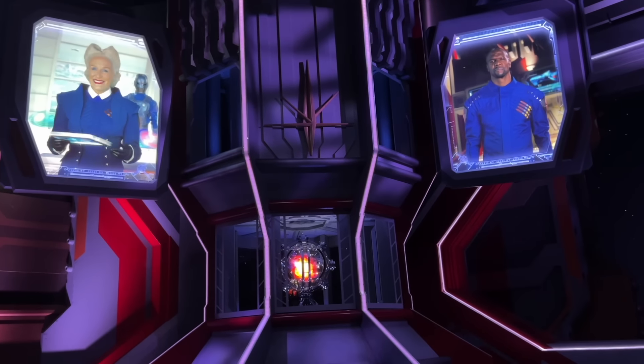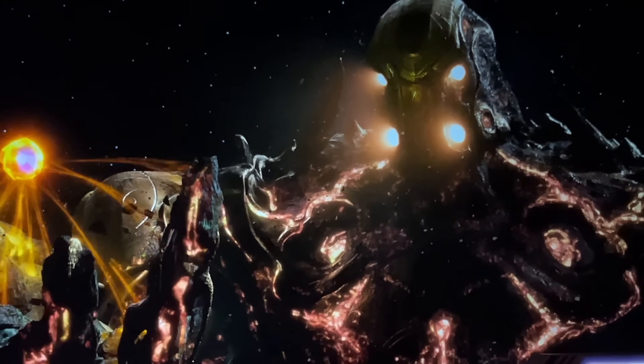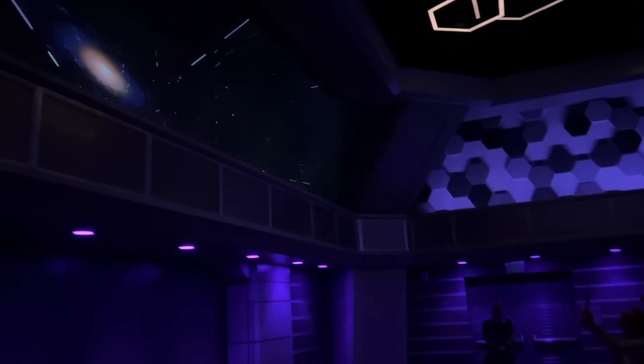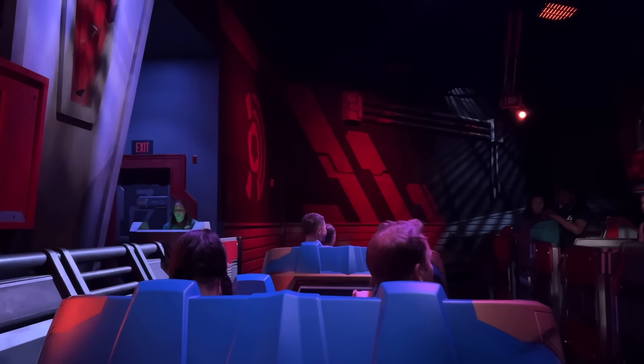And that's when things start to go a little bit wrong. A celestial named Eson means to correct humanity's mistakes by rewinding time using the Cosmic Generator. Nova Prime calls on the Guardians of the Galaxy to save the galaxy and, of course, Earth. Star-Lord, Gamora, Drax, Rocket, and Groot reprogram your escape pods — your ride vehicle — to chase down Eson, making you an honorary Guardian of the Galaxy.